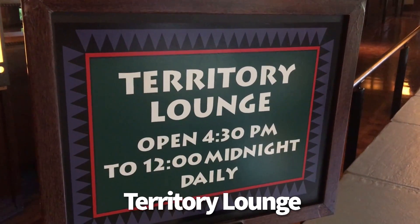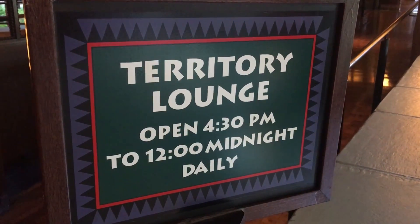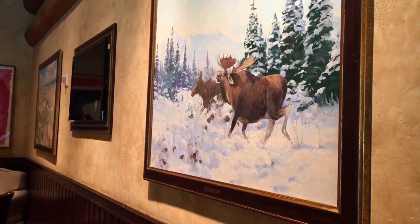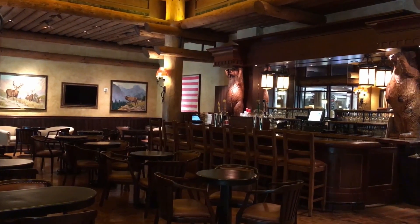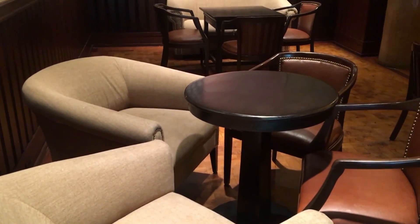Territory Lounge is over at Wilderness Lodge, connected to Artist's Point, a signature dining location. It's a very cozy lounge that has always had exceptional food. It's relaxing, chill, you can almost always get a seat, and the menu is off the charts. Please plan to have dinner at Territory Lounge — it's so good.